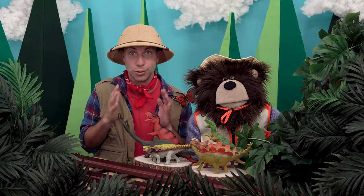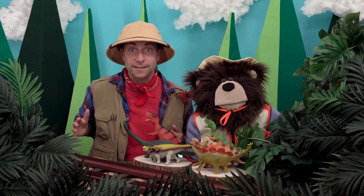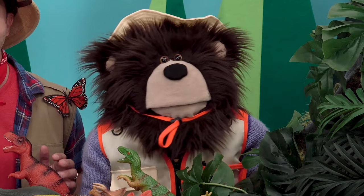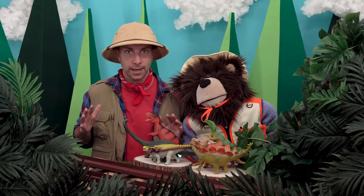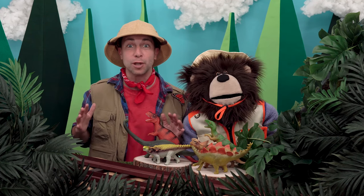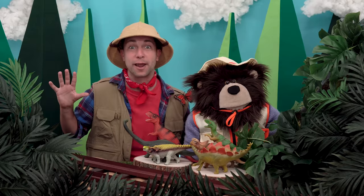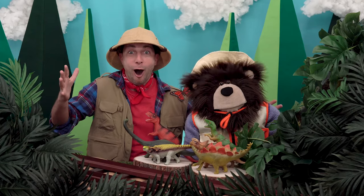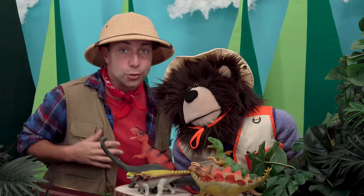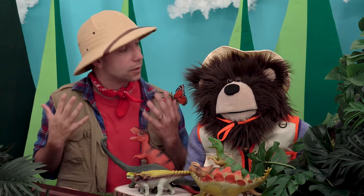Do you know what else existed when dinosaurs were on our planet? I'll give you a hint — it's a huge mountain that can erupt and explode lava everywhere. Oh yes, volcanoes! Mayta, do you know what a volcano is?